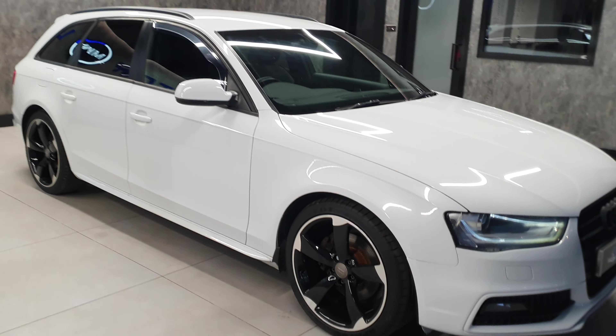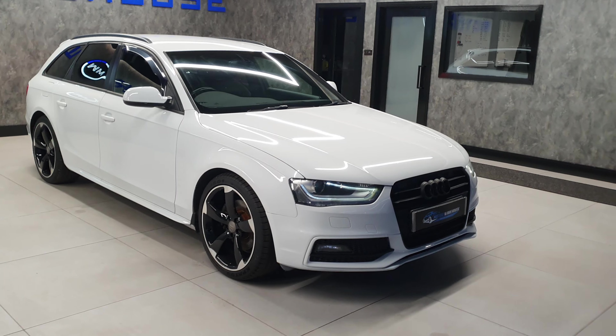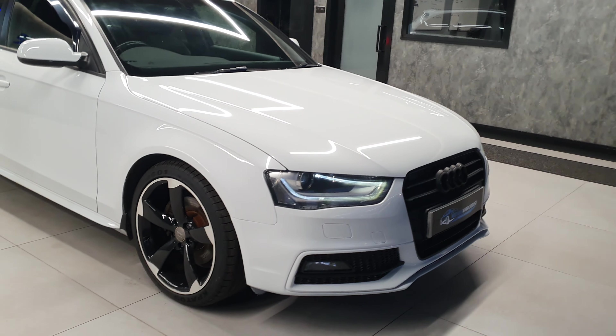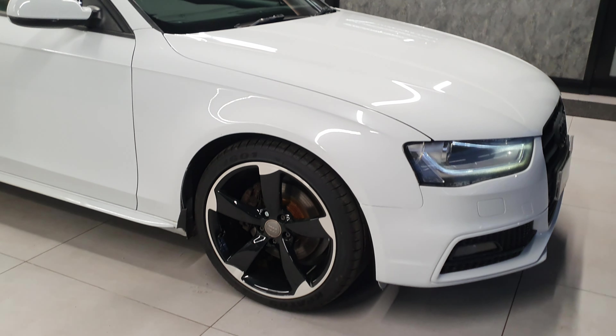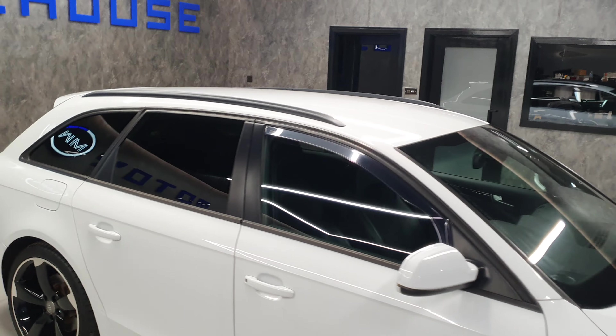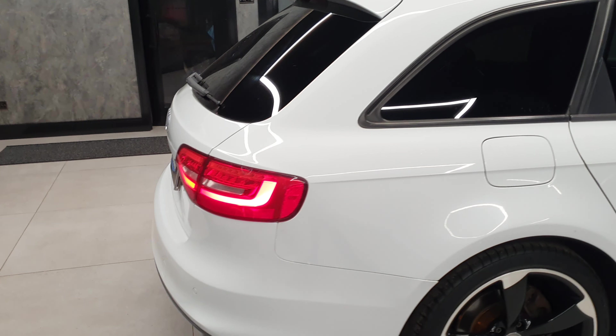This being a Black Edition does come with a few optional extras over the standard S Line from factory. It has the full external black pack, the black front grille, and you've got the rotor alloys. These have been freshly diamond turned and refurbed — gloss black centres with the diamond turn on the outside. It also has black roof rails, privacy glass around the back, and rear parking sensors.